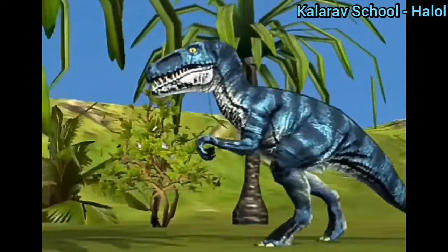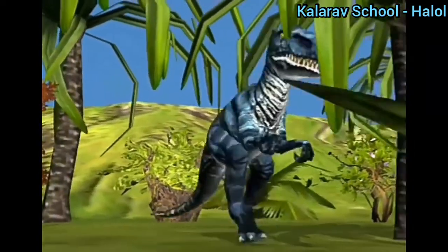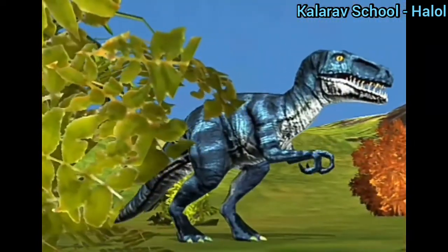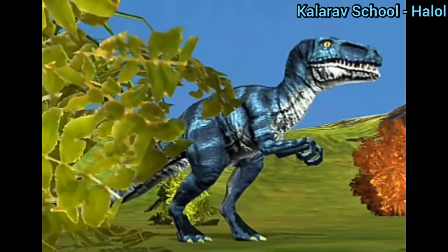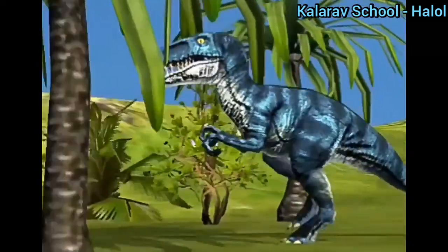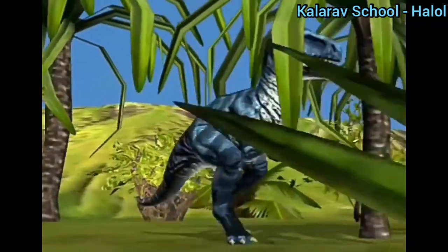Remember that velociraptor ran on two hind legs and four-toed clawed feet, and also used its tail to balance its heavy weight.